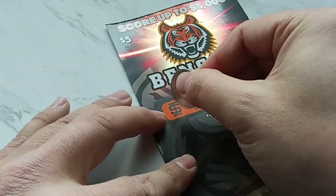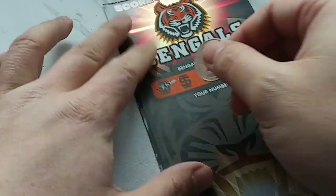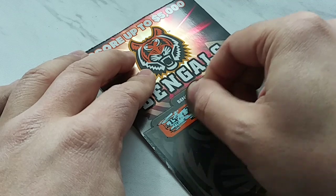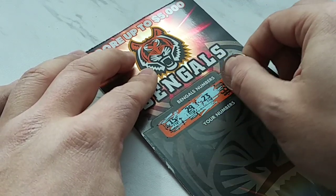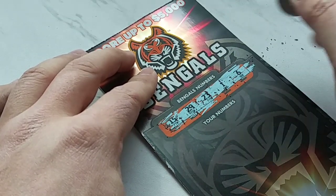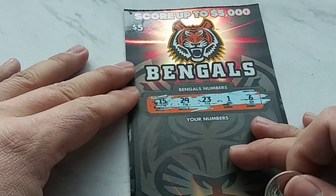I don't know how to scratch this just yet, but I know where the numbers are. Let's scratch the winning numbers first and see what they are. Okay, so we have 1, 15, 29, 23, 1, and 6.